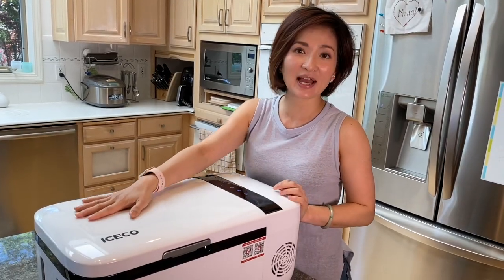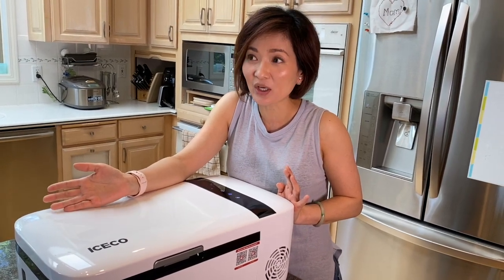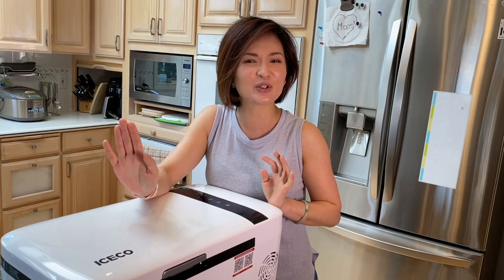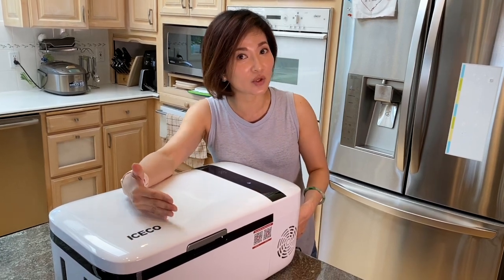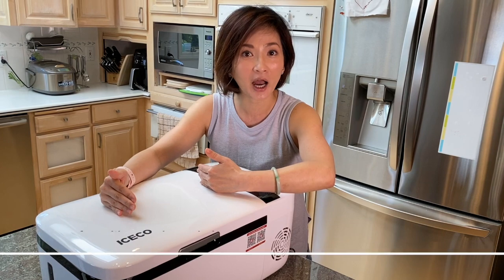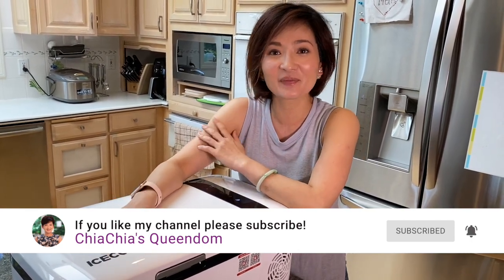Overall, I'm really happy with this ICECO Go12 car fridge. It's beautiful, it fits my style, and it's very functional. It's easy to use — I didn't even need to read the instruction manual to get it working, though of course you should read it. If you need a car fridge, I highly recommend checking this out. The only thing is, now I might want to get the bigger dual-zone version where you can split it into a freezer and fridge section. Thank you for watching — check out my cooking channel on YouTube at Chia Chia's Queendom for more delicious cooking videos!